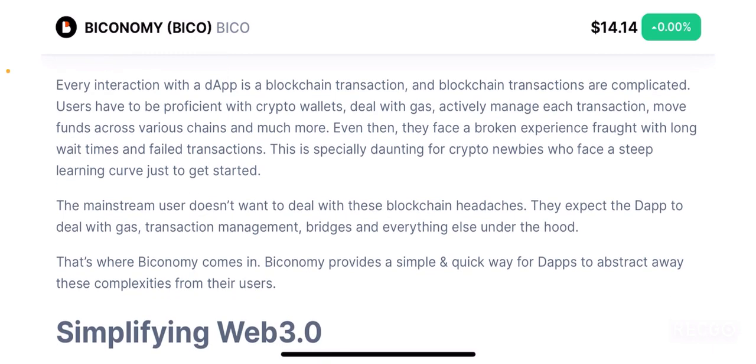Here is the problem that they are trying to solve. Every interaction with a dApp is a blockchain transaction and blockchain transactions are complicated. Users have to be proficient with crypto wallets, deal with gas, actively manage each transaction, move funds across various chains and much more. Even then they face a broken experience fraught with long wait times and failed transactions. This is especially daunting for crypto newbies who face a steep learning curve just to get started.